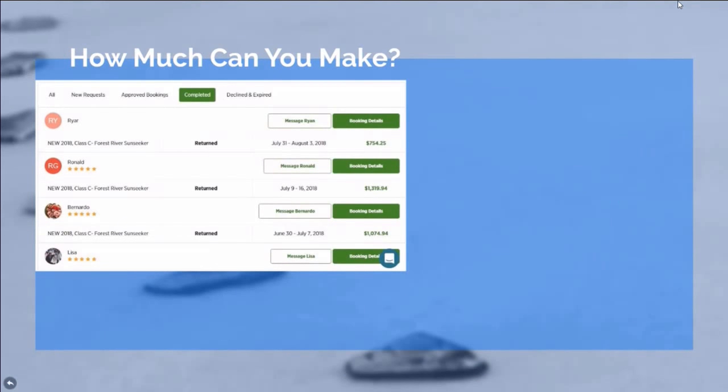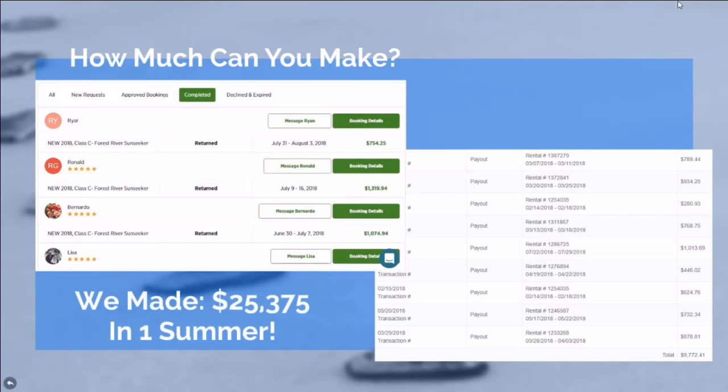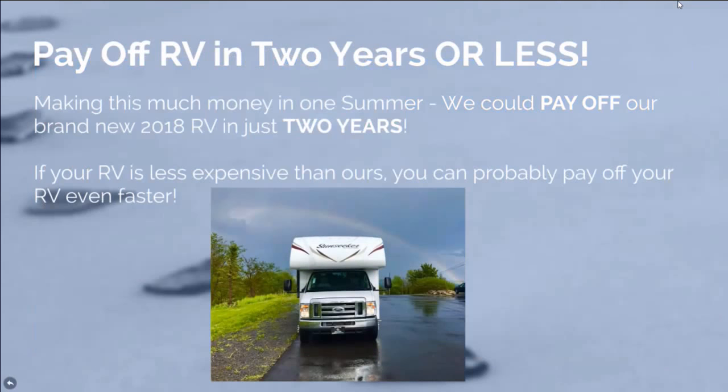It can also help with recurring costs like insurance, registration, tires, and RV payments. So how much can you make? You can make a lot — we made over $25,000 in one summer. And you can probably pay off your RV in a couple of years or less if you really buckle down and do this seriously. So if you have an RV that's less expensive than ours, you can probably pay it off in less.